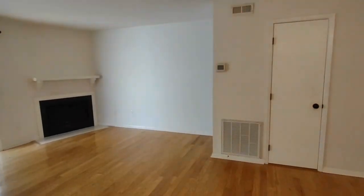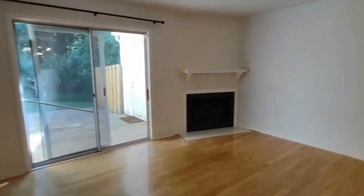Going further into the home, we go into the living area. The living area is complete with beautiful lighting, closet storage, and patio door access to the backyard — we will see that later.